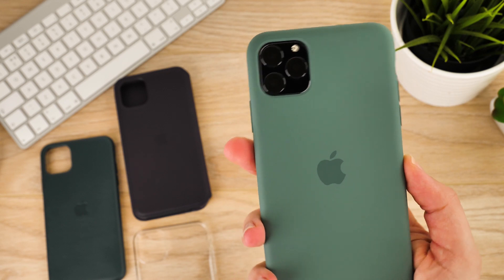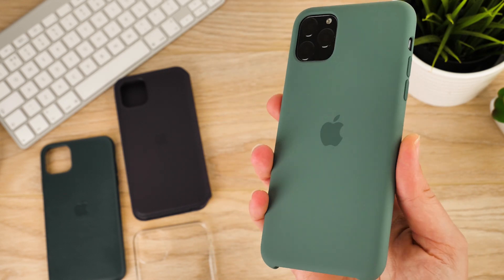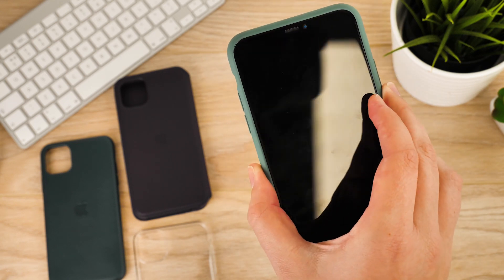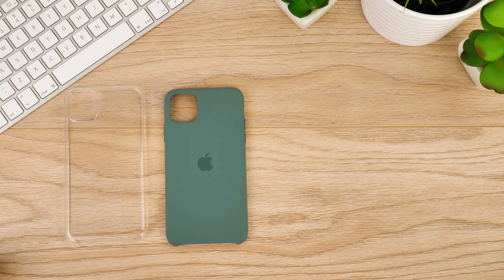Hello and welcome to today's video where we'll be taking a look at the official cases available for the upcoming iPhone 11 series from Apple. It's one of the most talked about cases on the market, and the new iPhone 11 has been met with a mixture of praise and dislike based on Apple's latest camera design and colour choices.